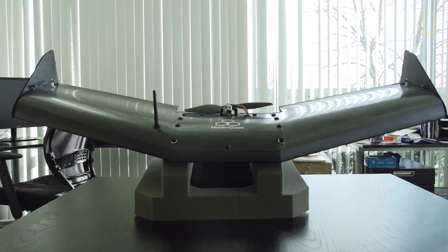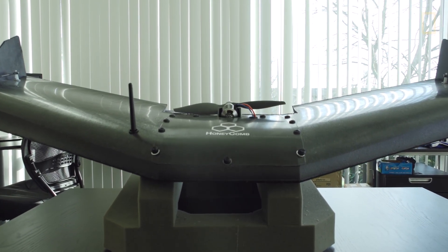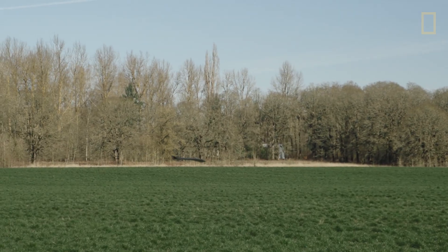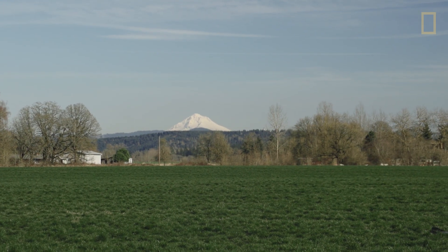Our system all up is about 4.7 pounds. It can fly up to an hour, cover up to 800 acres. It has a near-infrared camera on board and a visible camera, and the ability to utilize thermal cameras as well.